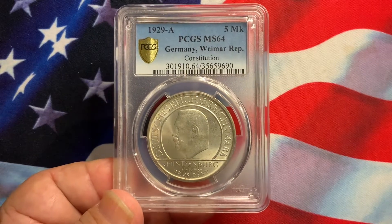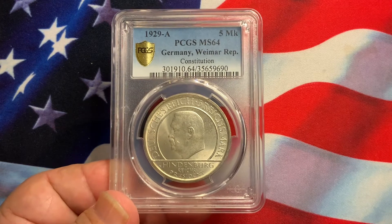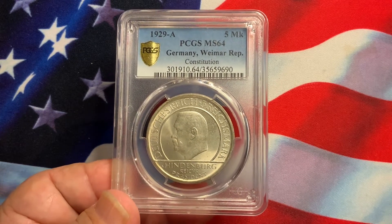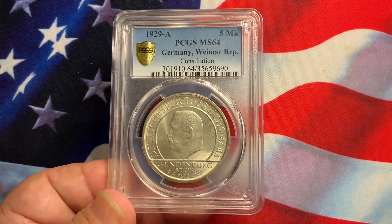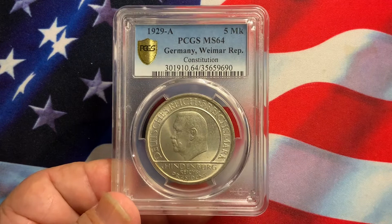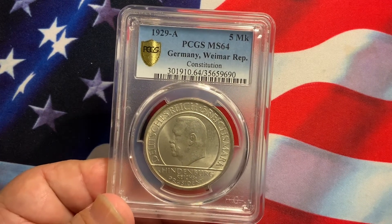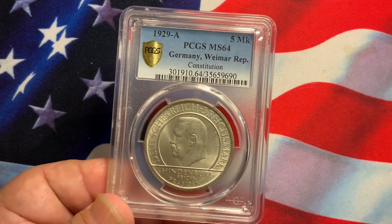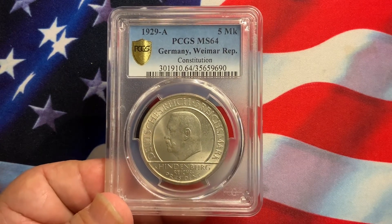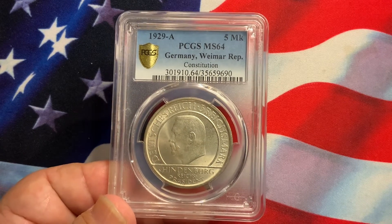Welcome everyone to Rare World Coins. Hopefully you're enjoying my videos and information on world and US coins. Hopefully they are helpful and you can expand your collection to other countries aside from what you're specifically collecting. If you collect coins from Europe, I should have a lot of nice European coins that you can look at and maybe expand your collection to other countries.